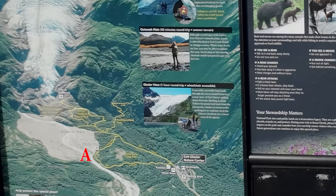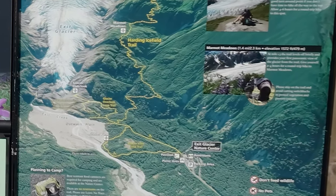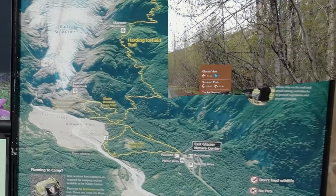First, we're going to take a walk out to Glacier View, marked A, and then we're going to go up to the Glacier Overlook, marked B. Upper north of that, in the glacier field itself, we're going to try to go to the Marmot Meadow, located at C.